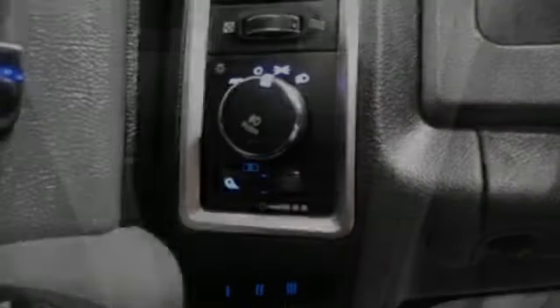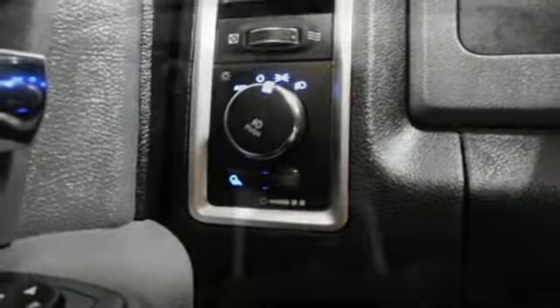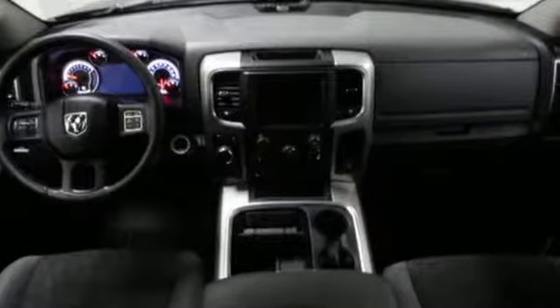Leather steering wheel, aluminum wheels, heavy duty shocks, configurable instrument gauges, and power heated mirrors.